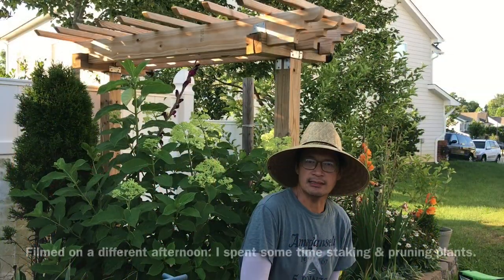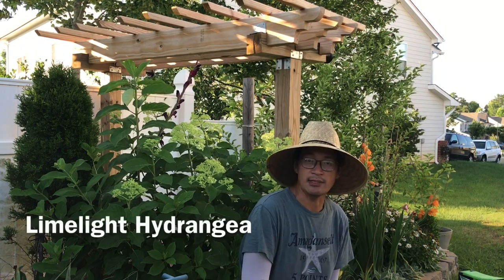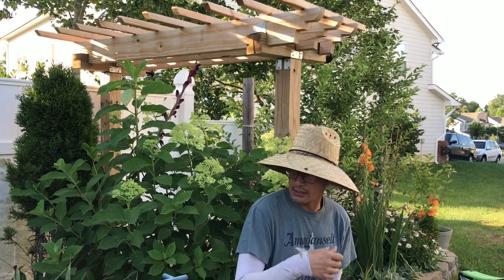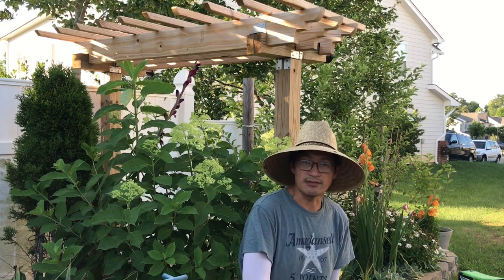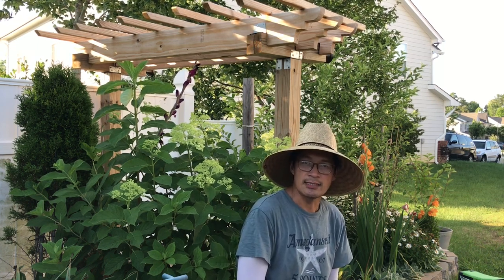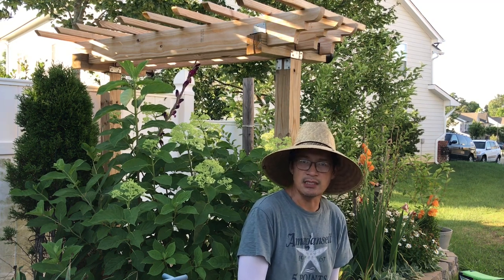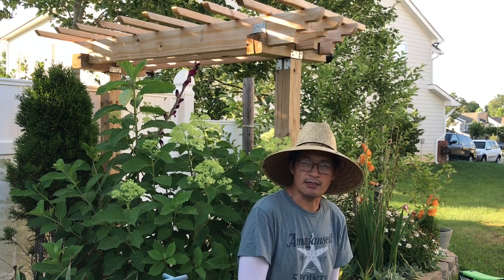I'm sitting on my backyard steps under the pergola, and behind me is our prized limelight hydrangea. We have several of these dotted around the backyard, and this is one of two over here. We got them on sale at Walmart, believe it or not, for $5 — a little itty bitty bush that has now grown and matured here in the garden. There's a video I did of a mini tour of this entire area that I'll put as a segment of this video, so you'll see it in a couple of minutes.